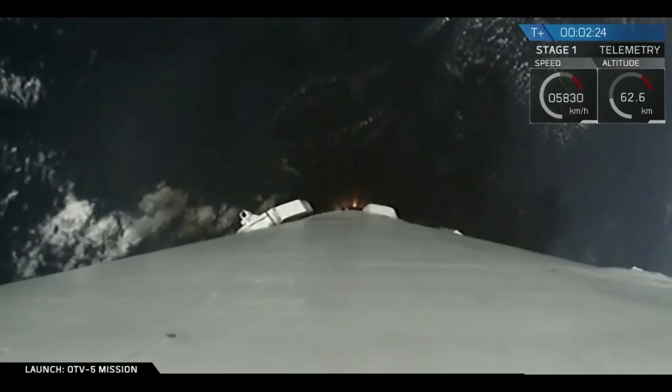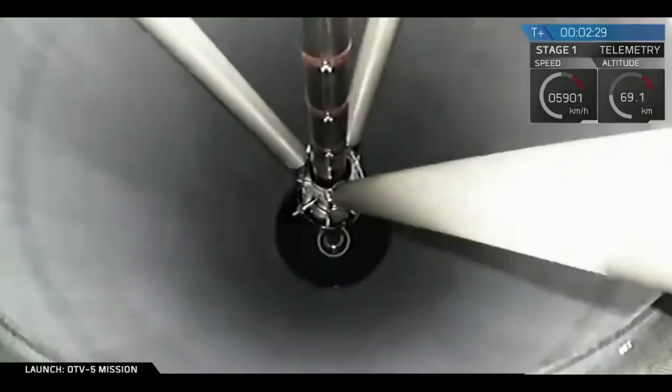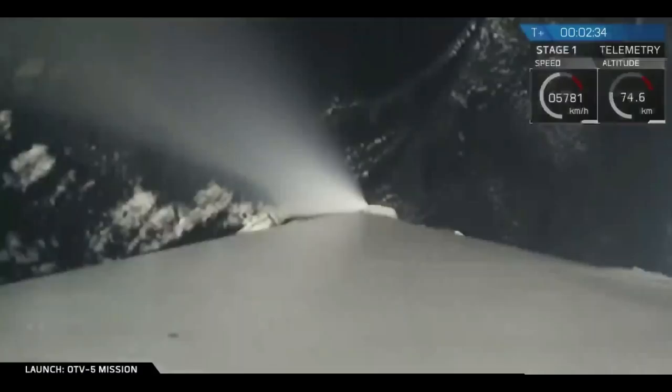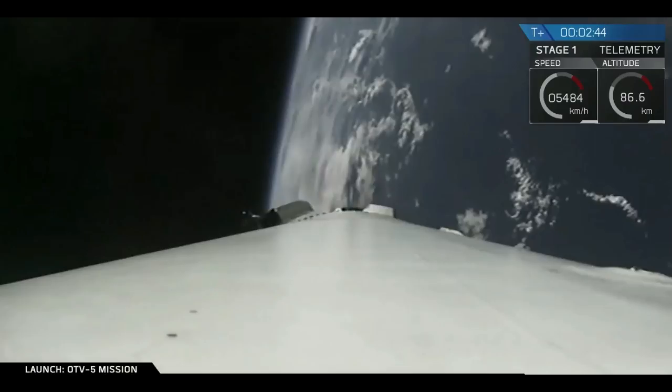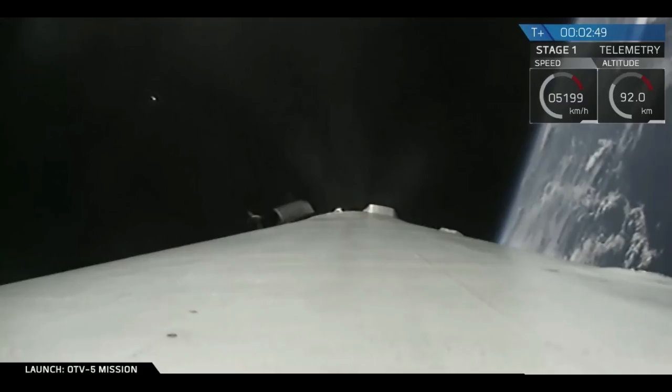Watch for main engine cutoff coming up shortly. Now we've had successful second stage separation and ignition. Notice the vehicle — the first stage — is currently doing a fast-flip maneuver and a boost-back burn.